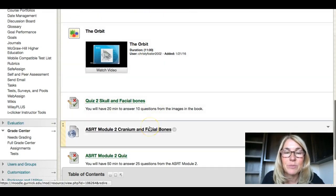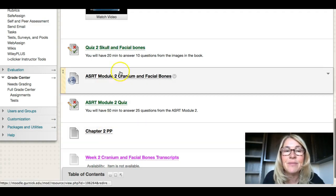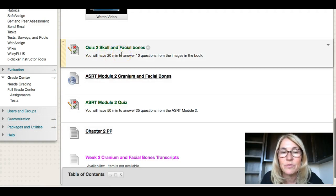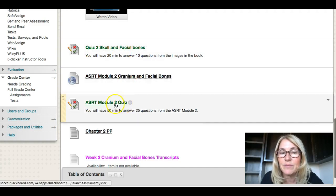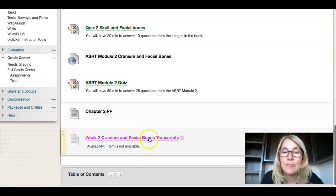The PowerPoints are posted right here, so you can go through them. I'd look at the PowerPoints and watch the videos, because sometimes hearing it really helps it sink in. Then you'll see your quiz for the skull and facial bones. You will also have your ASRT modules for the cranium and the facial bones, with quizzes there as well.